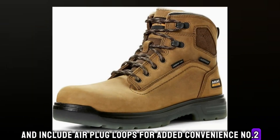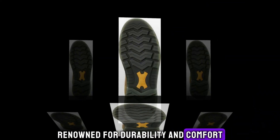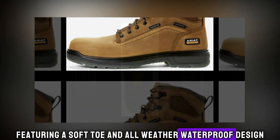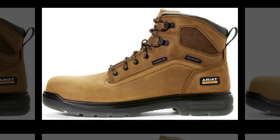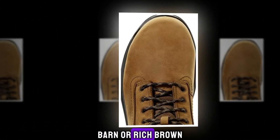Number 2: Ariat Turbo 6 Waterproof Work Boot. Renowned for durability and comfort, Ariat presents the Turbo 6 waterproof work boot. Featuring a soft toe and all-weather waterproof design, these boots ensure warmth and dryness in any condition. With ATS technology for ergonomic support, they meet ASTM electrical hazard resistance standards and come in aged barn or rich brown.